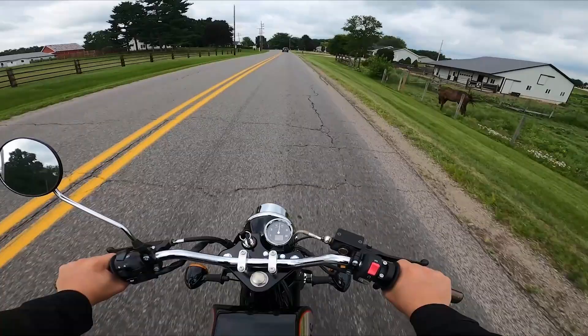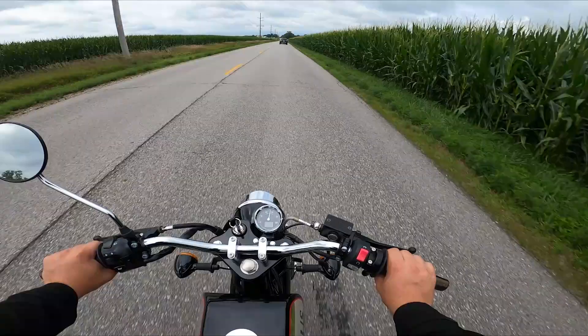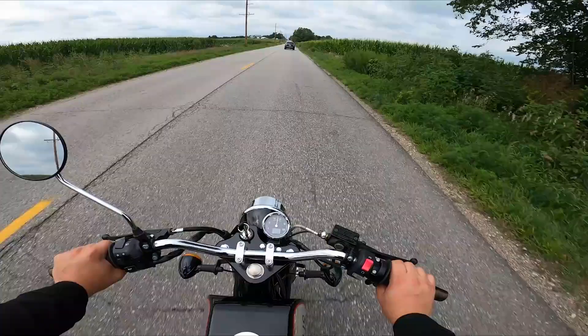If you ever want to come test ride at our facility, just go to 211 South 5th Street, Goshen, Indiana — that's 46528. We get a lot of people from out of town wanting to come test ride our motorcycles and we're happy to have you. Our shop hours are Monday through Friday from 8 to 5. Sometimes we're open on Saturday, but make sure you call on Friday the day before to make sure we're there — because we like to go out and ride on the weekends, just like you.